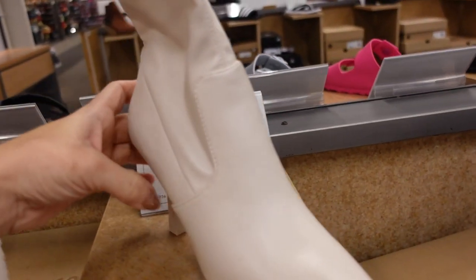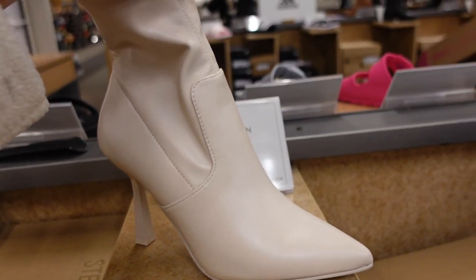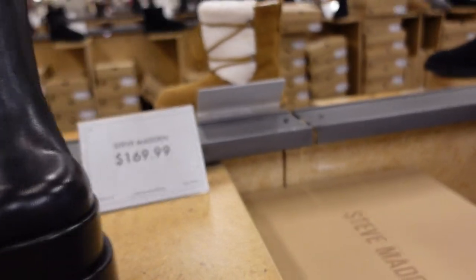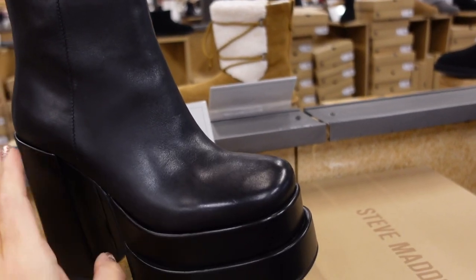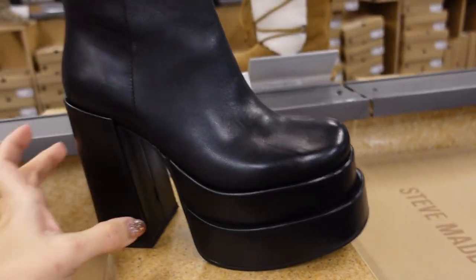Seeing a new color in this little stretch boot — we saw it in black, now I'm seeing it in bone. Has the pointed toe, plastic stiletto heel. These are $79.99.